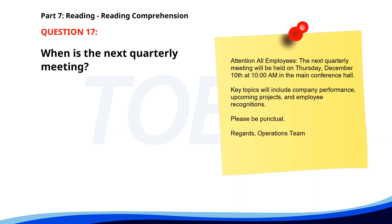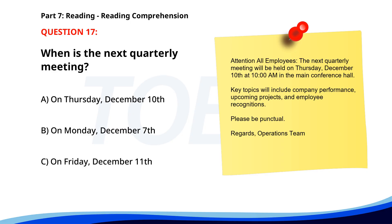Number seventeen. Attention all employees. The next quarterly meeting will be held on Thursday, December 10th at 10 a.m. in the main conference hall. Key topics will include company performance, upcoming projects, and employee recognitions. Please be punctual. Regards, Operations Team. When is the next quarterly meeting? A. On Thursday, December 10th. B. On Monday, December 7th. C. On Friday, December 11th. The correct answer is A: On Thursday, December 10th.